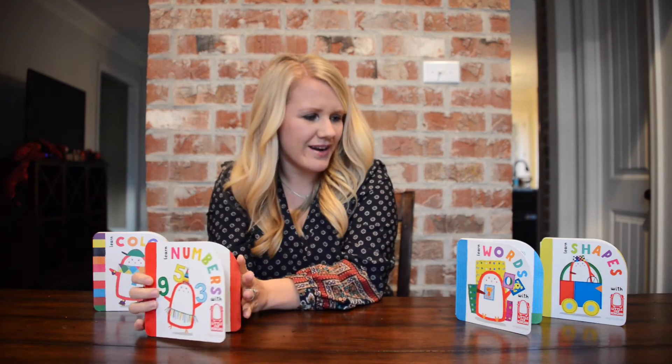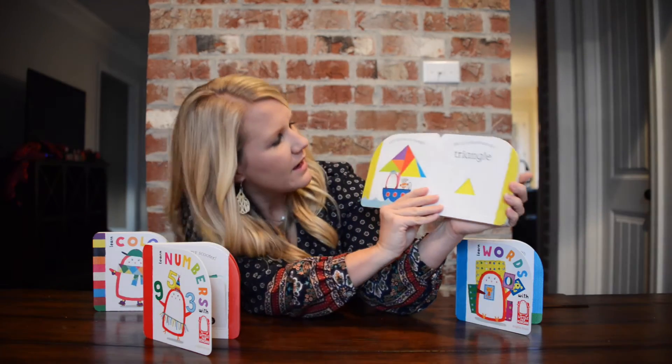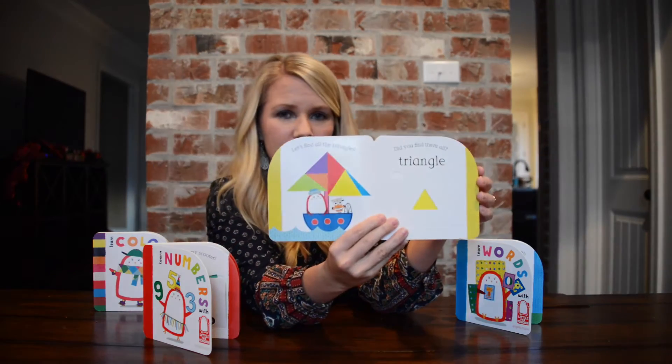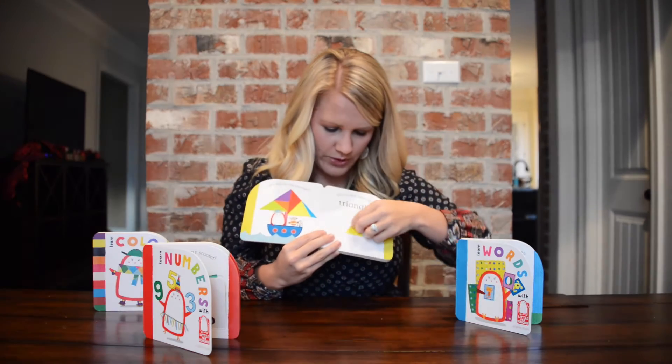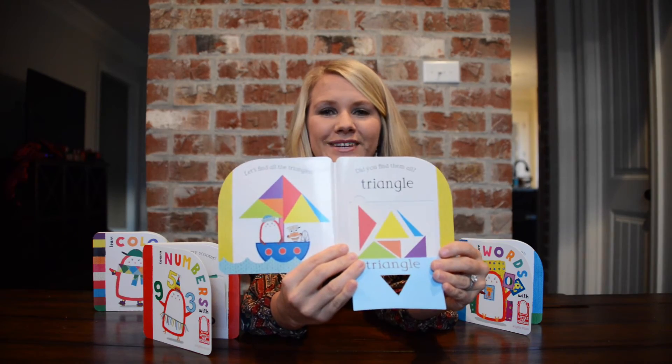And to show you another example, we'll look at shapes. It says 'Let's find all the triangles. Did you find them all?' And whenever you pull down the flap it shows all the different triangles that were on the previous page.